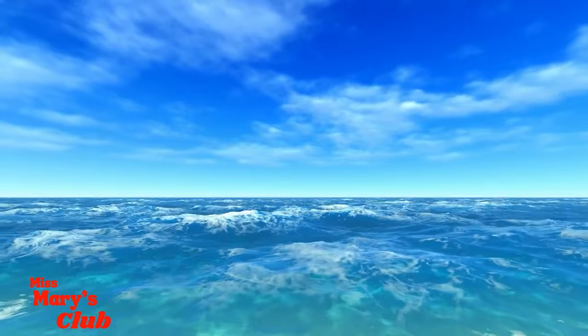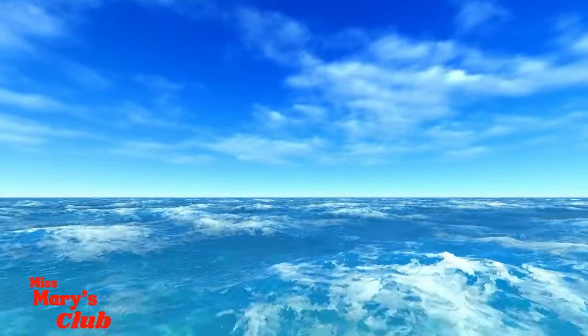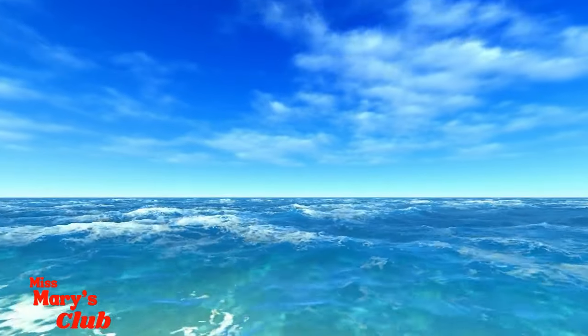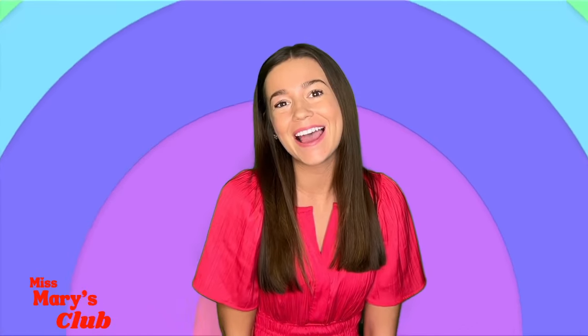The ocean and sky is so blue! The next color we're going to learn about is... Red!